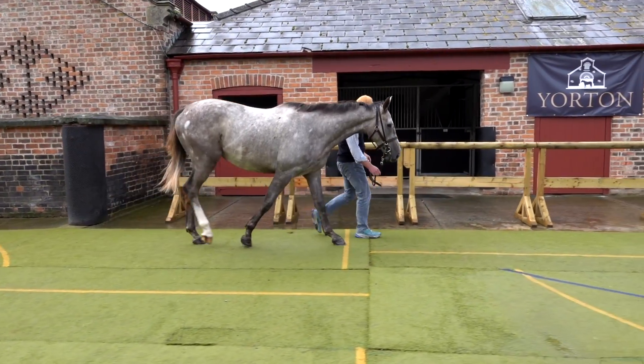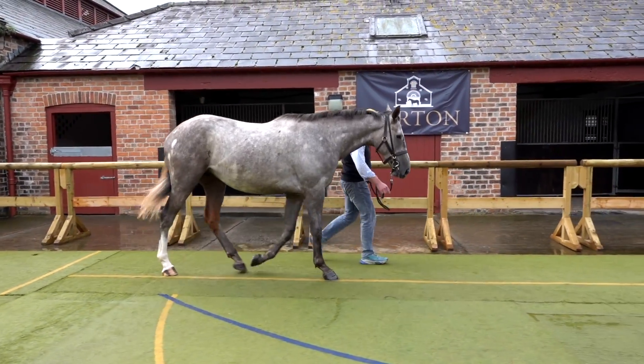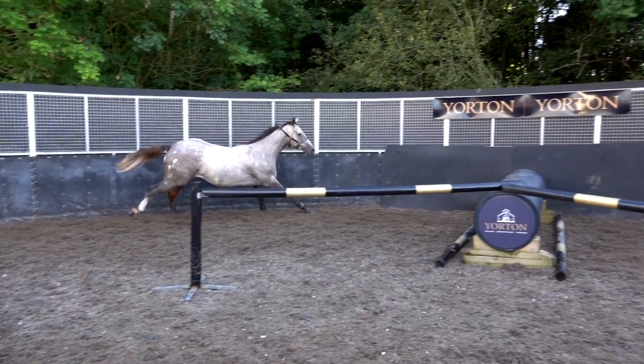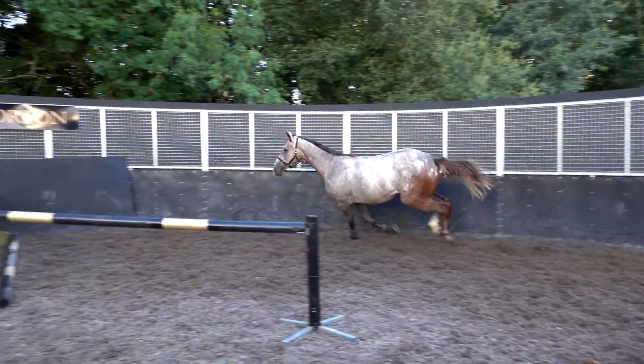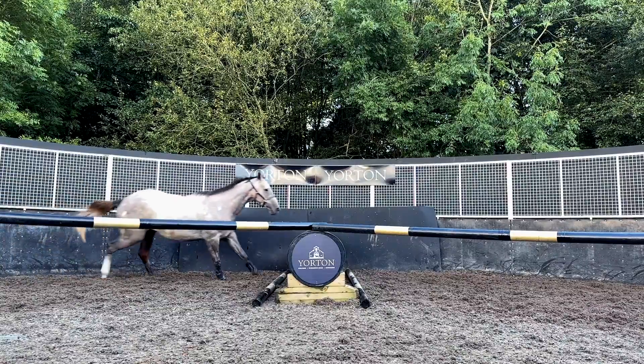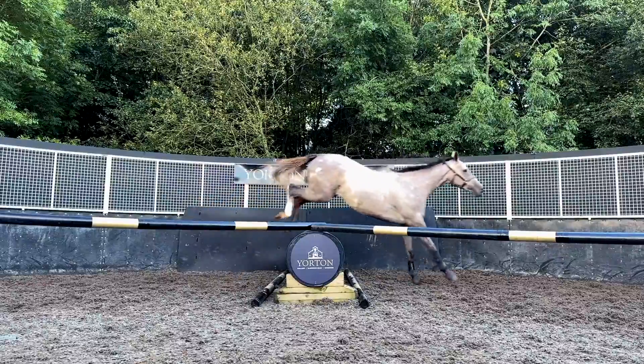He's been absolutely perfect to prep. He jumps very well. He has great balance and a great mind. Good walk to him and he has been a complete and utter pleasure to prep all the way through. We would highly recommend this horse. He's an absolute topper.